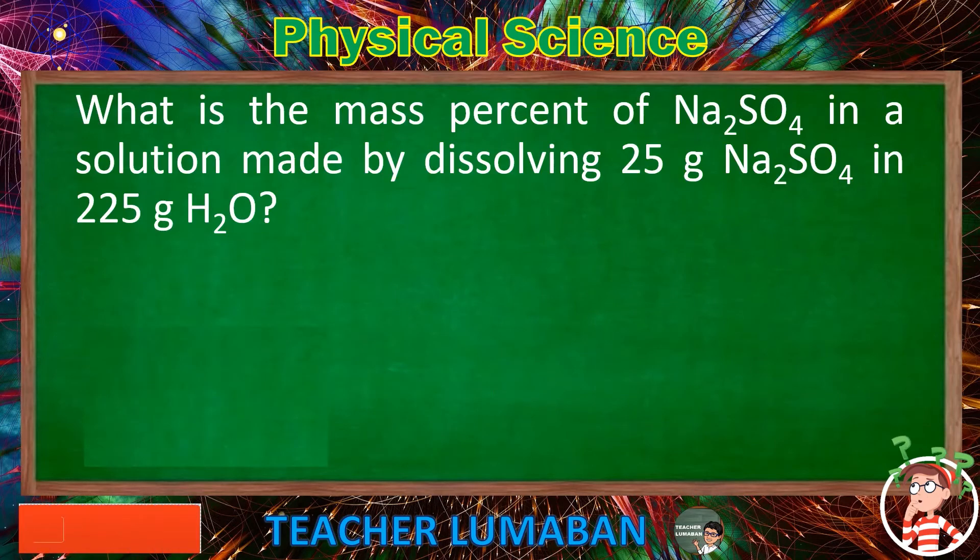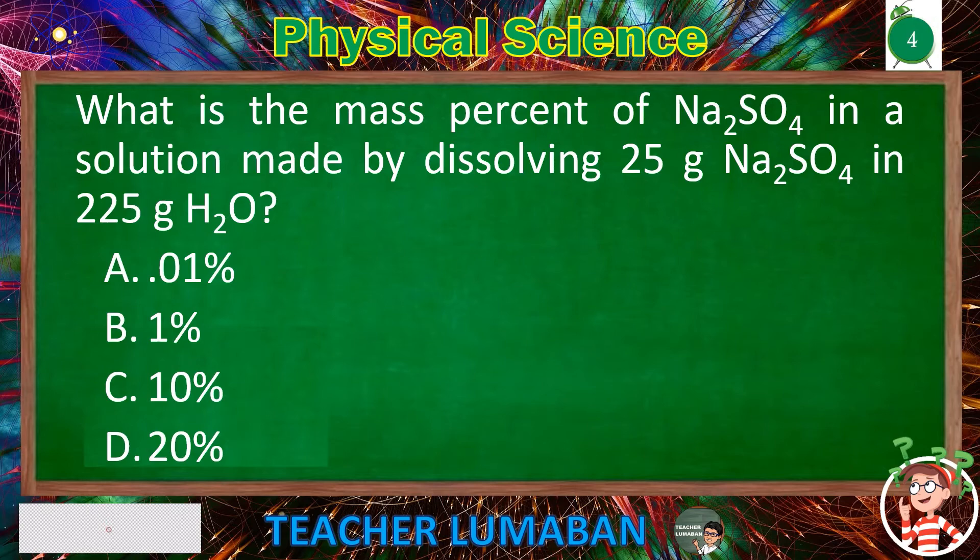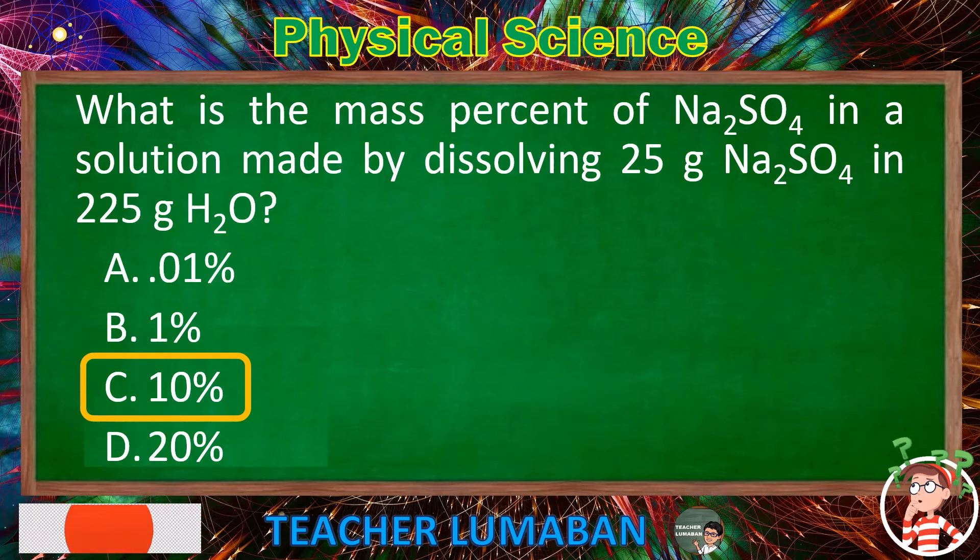What is the mass percent of Na₂SO₄ in a solution made by dissolving 25g Na₂SO₄ in 225g H₂O? Letter A: 0.01%. Letter B: 1%. Letter C: 10%. Letter D: 20%. The correct answer is Letter C: 10%. The mass percent of Na₂SO₄ in a solution made by dissolving 25g Na₂SO₄ in 225g H₂O is 10%.